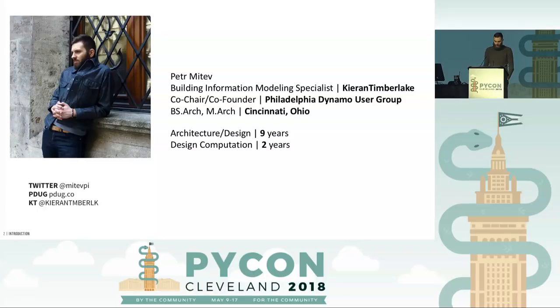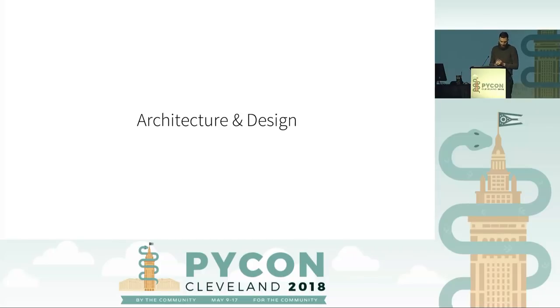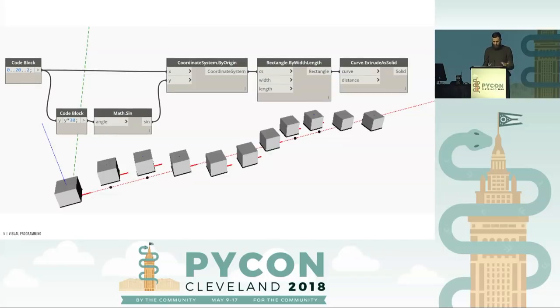Who am I? My name is Peter, and I work as a building information modeling specialist for Kieran Timberlake, an architecture firm, within the research group's Design Computation Core. This is an industry which has historically always lagged behind technological advancements of other professions, and our introduction to computation or to Python is typically via visual programming — I like to call it 'spaghetti and meatballs.' Essentially you have blocks and wires: blocks are operators or variables, data moves from left to right, and you can design without knowing how to code.